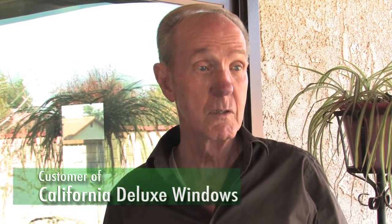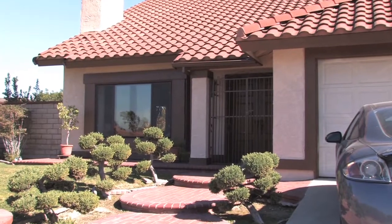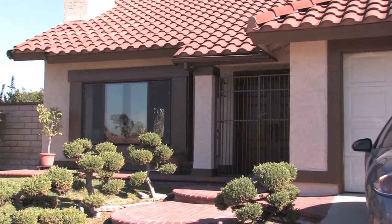Harold would rate California Deluxe Windows as a 10, and all the rest of them as a 1. He appreciates the quality of California Deluxe Windows and liked that they are locally made.